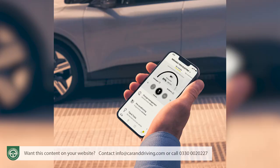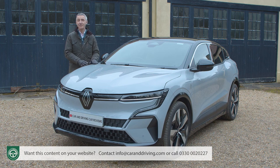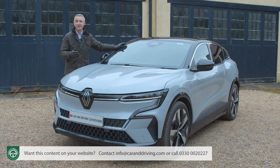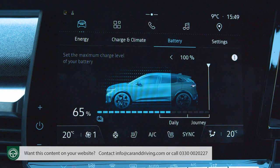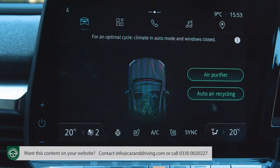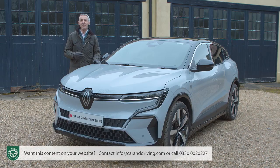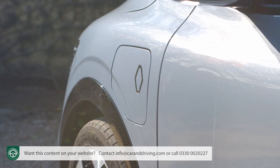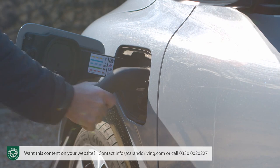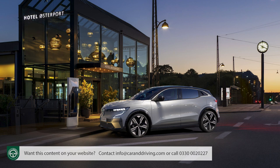The My Renault app offers all the usual remote features, like activation of the lights and horn to help you locate your Megane in a crowded car park. It also includes a range of EV-specific functions — remaining battery display, display of charging stations in the vicinity, and menus for remotely activating the cabin's climate control system and setting charging times. Annoyingly, Renault is one of those brands that charges you extra — £245 no less — for the essential charging cable you'll need to plug into a domestic socket. Only the 5-metre Mode 3 charging cable for wall boxes and public charging points comes as standard.